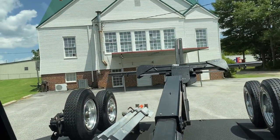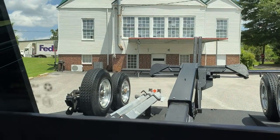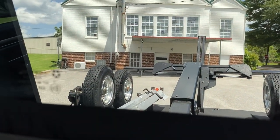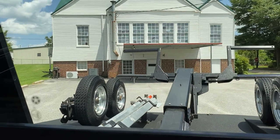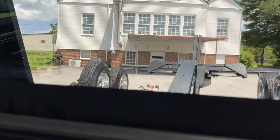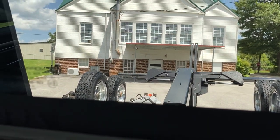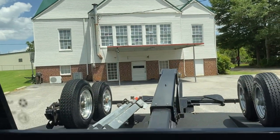Boom out, in, arms open, close. Close, down, up. Fold it the rest of the way.